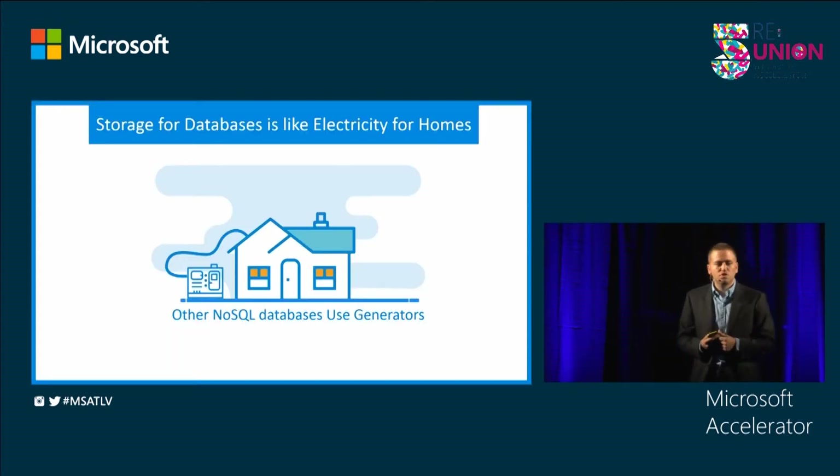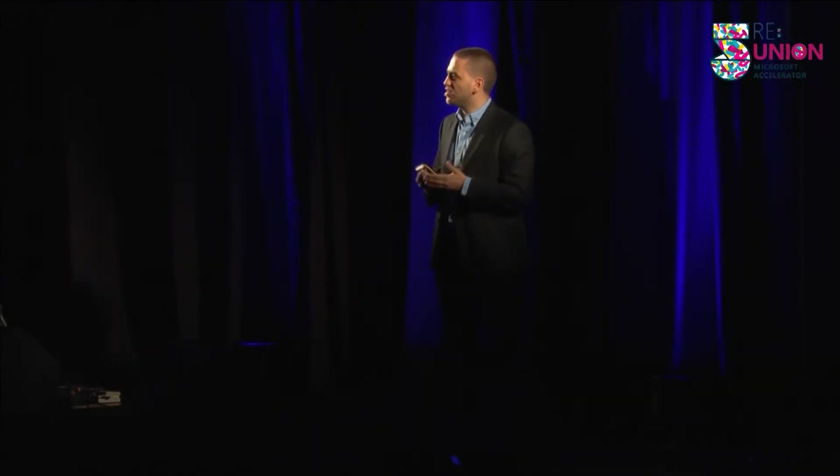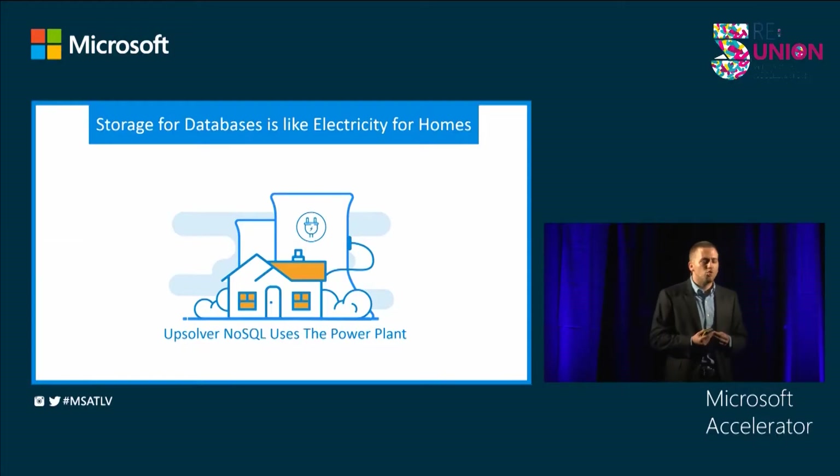The difference between the two is quite significant. Storage is a basic necessity for databases, just like electricity is for homes. You can see that other databases are actually still using generators, and AppSolver figured out how to connect directly into the power plant.